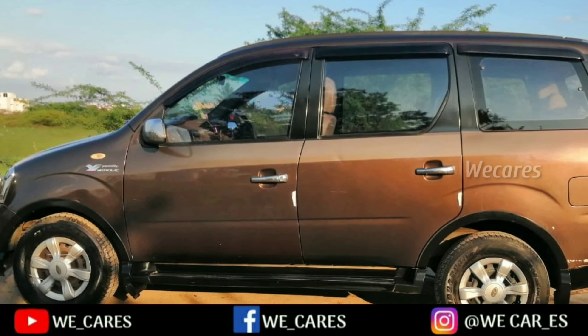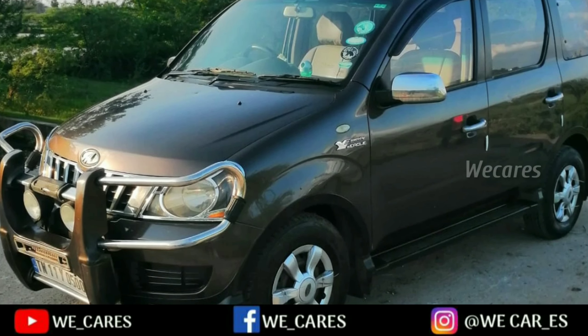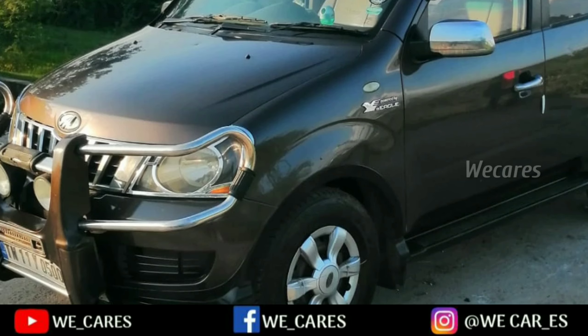If you are interested in this car, you can view this car. A contact number is available for you to find this car. If you like it, please like and share it.